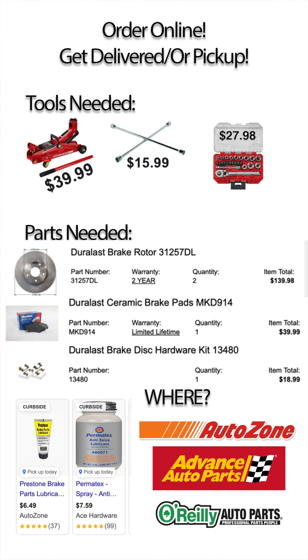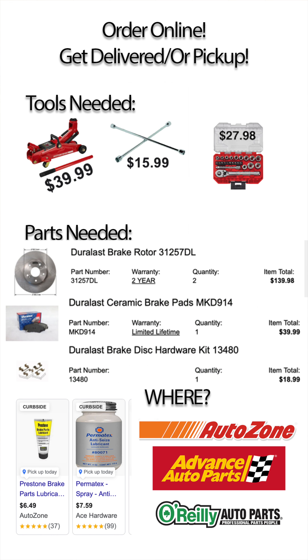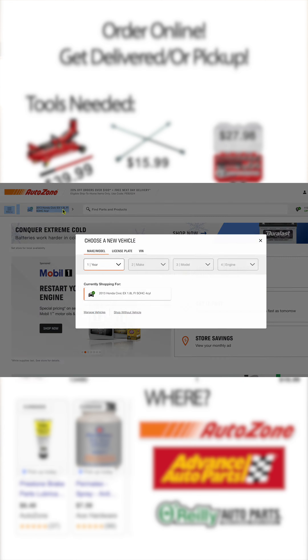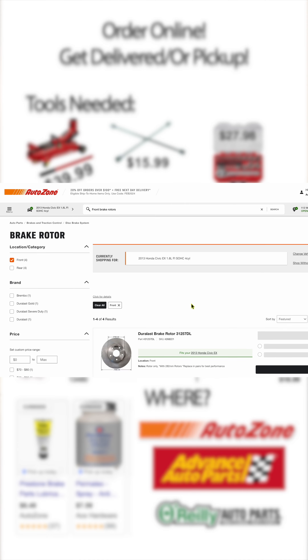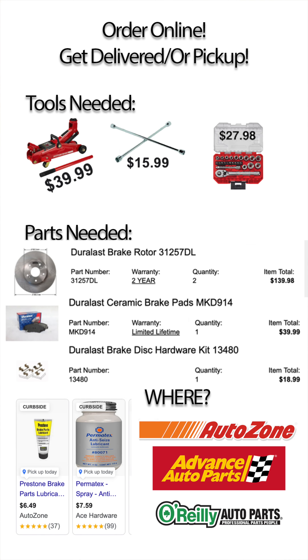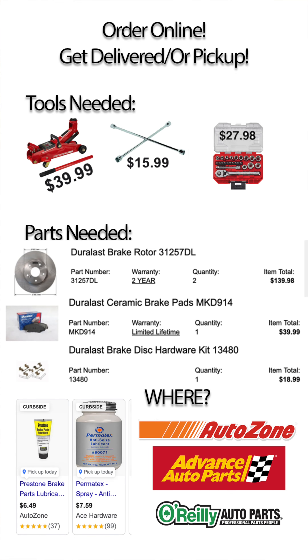Step number one: get all the tools and parts that you need. Where do you get them? AutoZone, Advanced Auto Parts, O'Reilly's — online. With these websites you just put in the make and model of your car and it instantly gives you parts that fit. Order online and there are usually great coupons — 20% off — and they get delivered right to your door.